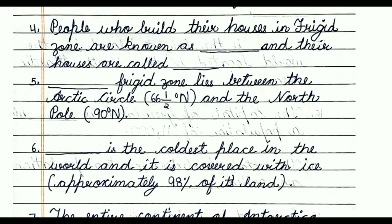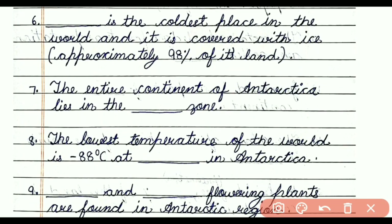Question number five: Dash frigid zone lies between the Arctic Circle, 66.5 degrees North, and the North Pole, 90 degrees North. The answer is North Frigid Zone. Question number six: Dash is the coldest place on Earth's surface and approximately 98 percent of its land is covered with ice. The answer is Antarctica. Question number seven: The entire continent of Antarctica lies in the dash zone. The answer is South Frigid Zone.